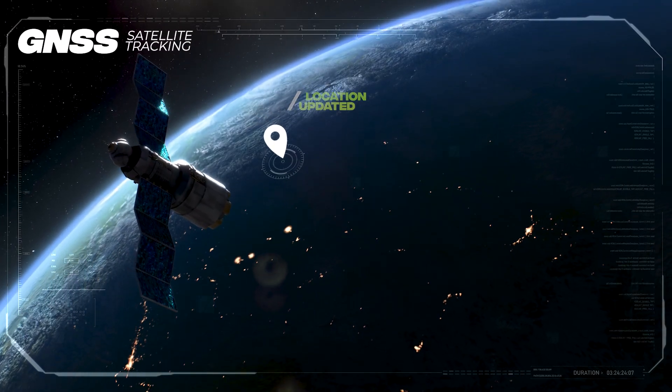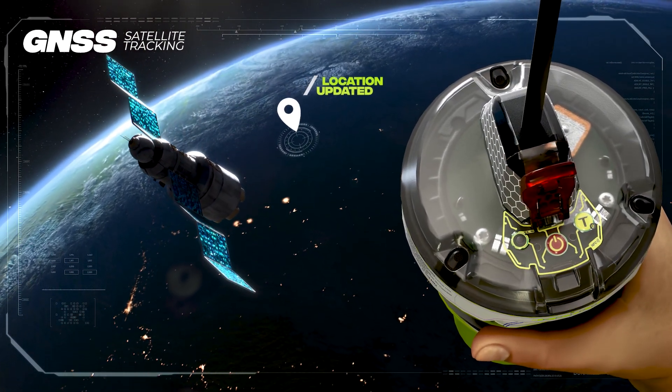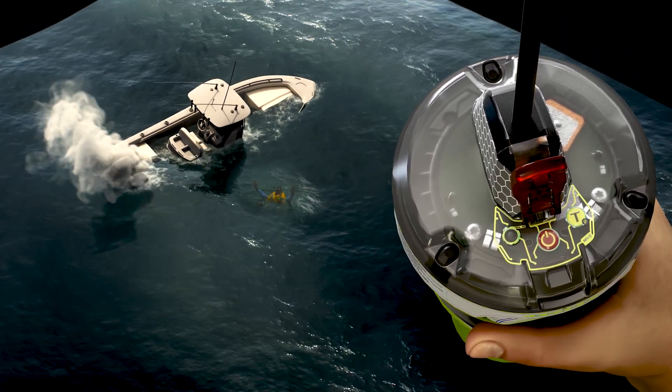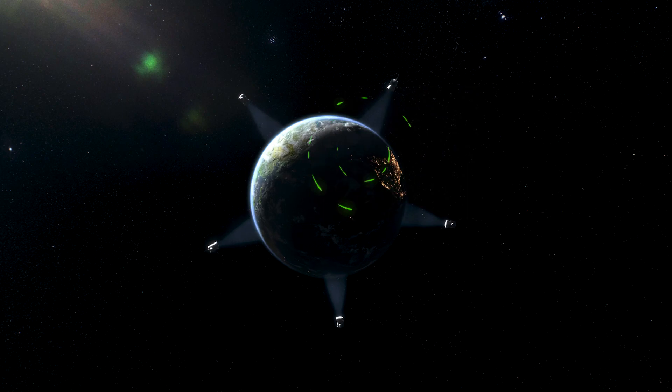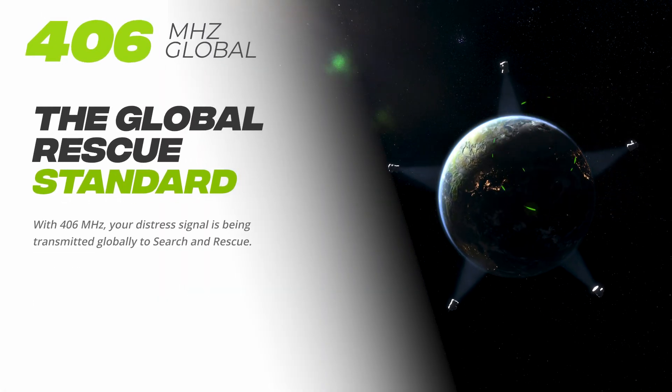These satellites provide precise location tracking, and your location is updated regularly to ensure accuracy for search and rescue teams. Once your location is confirmed and fixed, the precise coordinates are sent, along with a specifically coded emergency message, via a 406 MHz signal globally.